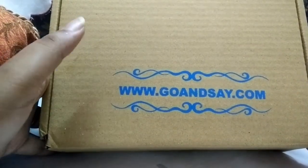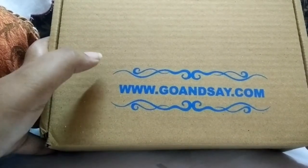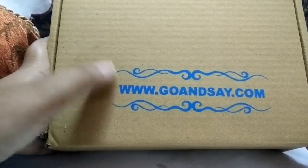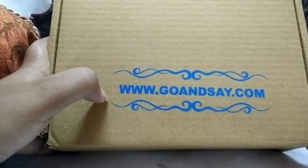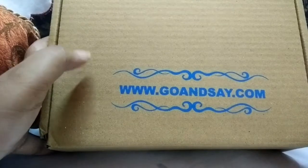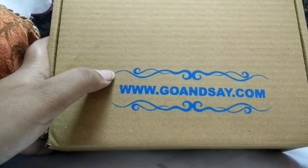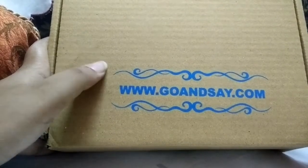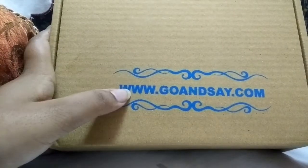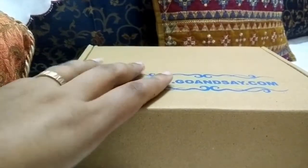This is also my first Go and Say box. I was always intrigued when I saw the videos about Go and Say, and I felt like I wanted to get this because they give four full-size products for not a lot. The cost is very cost effective — for $7.96 per month you are getting a box with four full-size products. Also, it is India's first cruelty-free box. So let's get into what I have received in my August box.